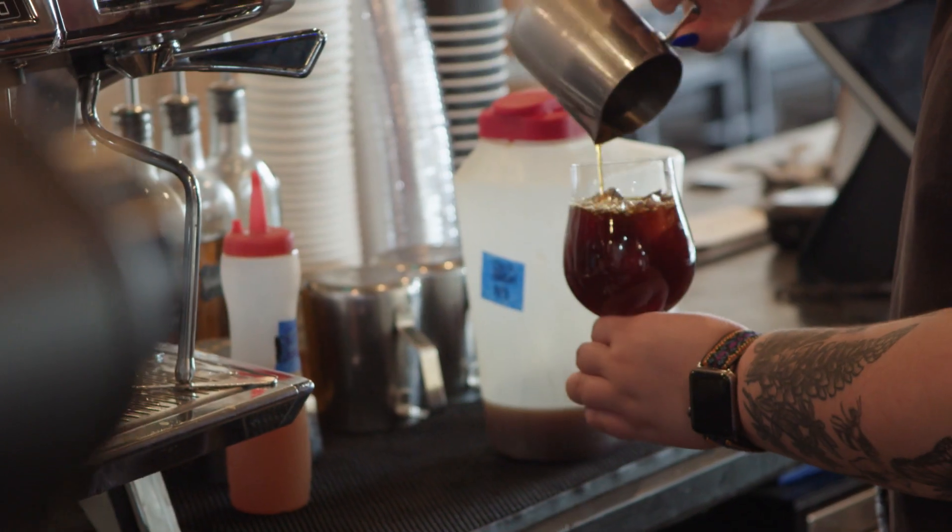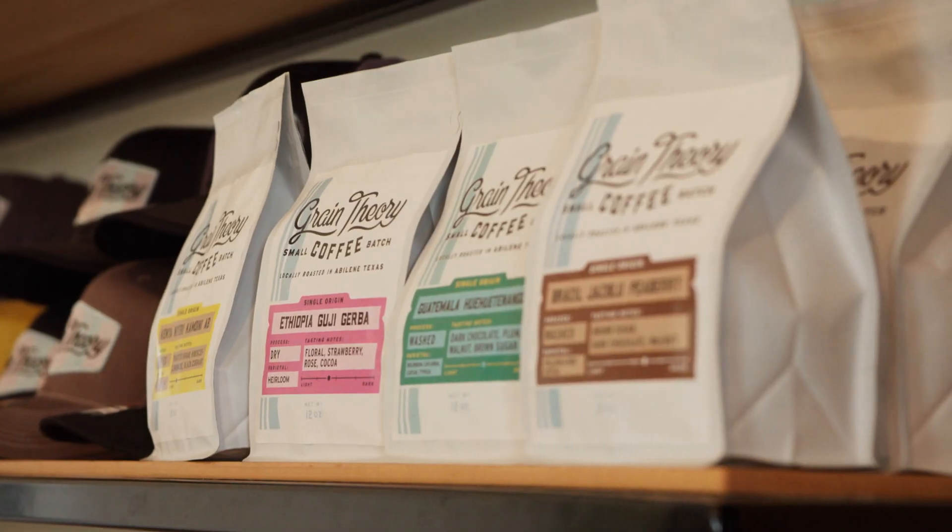We've got coffees right now from Ethiopia, Kenya, Guatemala, Costa Rica, Papua New Guinea — lots of different origins. There are a lot of flavors out there that folks don't understand, and we're trying to bring that to Abilene.